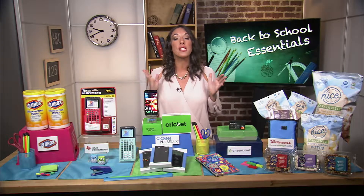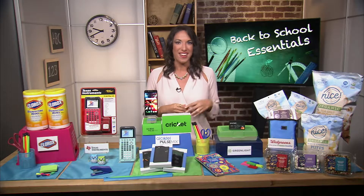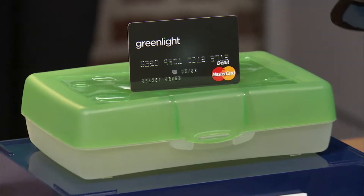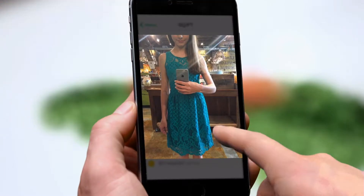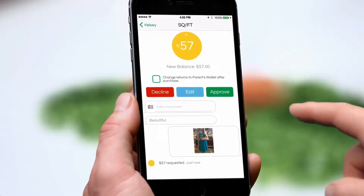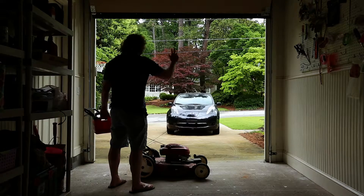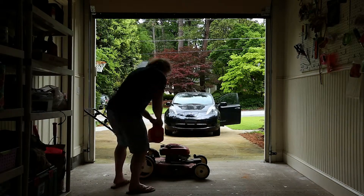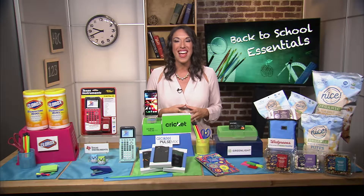Now this time of year is the perfect time to teach kids about responsibility and money management. Greenlight is a smart debit card for kids that parents can manage from their phones. There are flexible parental controls that you can use to choose specific stores where your child can spend. You can also automate their allowances, send instant funds, and get real-time notifications on when and where your kids are spending. You can get yours at GreenlightCard.com.